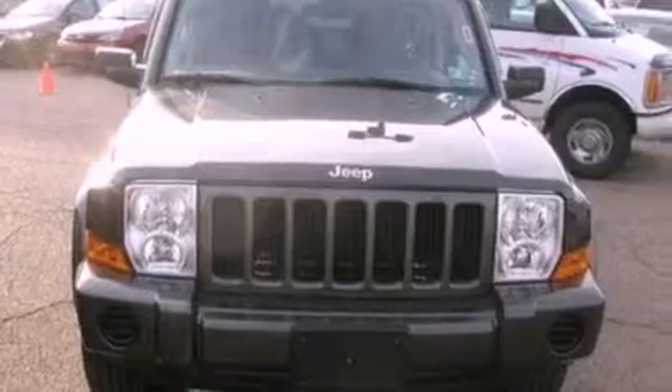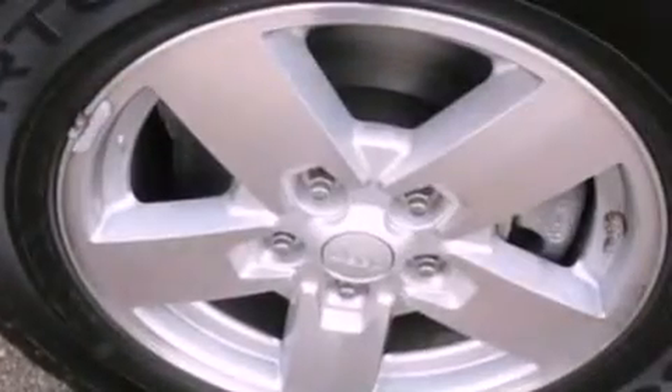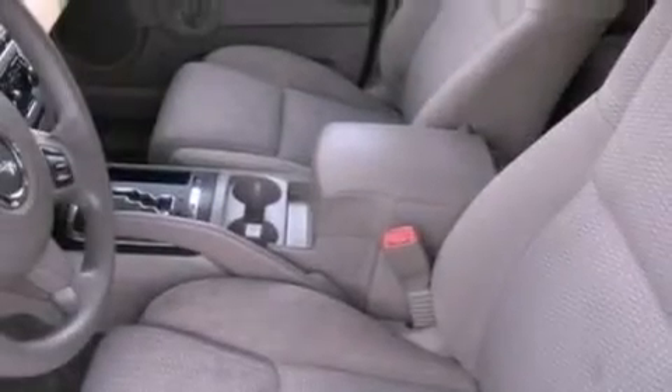The following features are also included: cruise control, full power accessories, front and rear reading lights, a 6-speaker audio system, a passenger side vanity mirror, an anti-lock braking system, side curtain airbags, external temperature display, a CD player, and air conditioning.